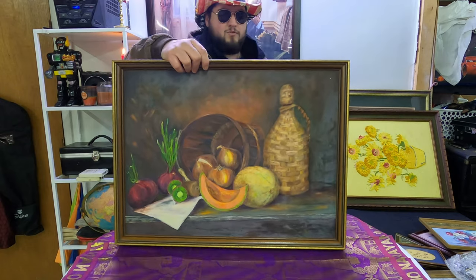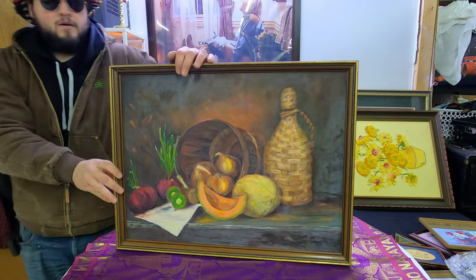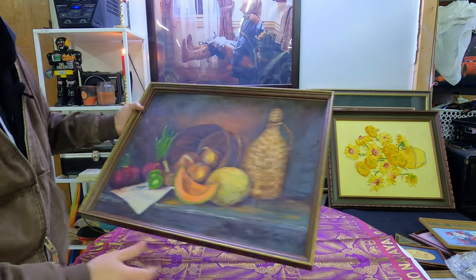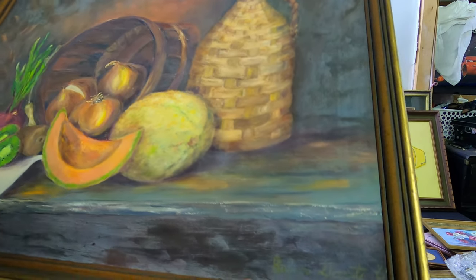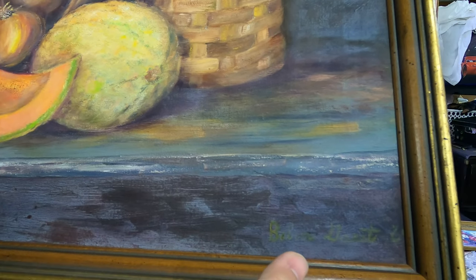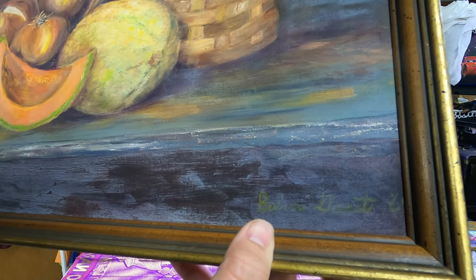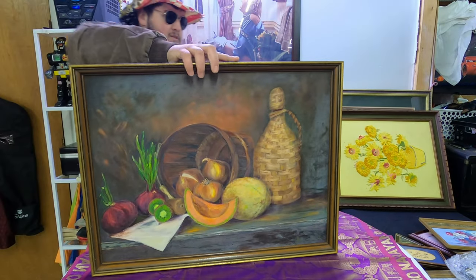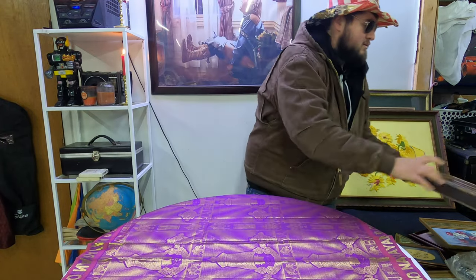So we have this painting which looks like your everyday household cornucopia with some random fruits in there. It doesn't look anything special to me. I think it's Belva again — B-O-L-V-A, I don't know. Let me know down below what you think that's worth — I'd say 20 bucks, but that's just me swinging out numbers.